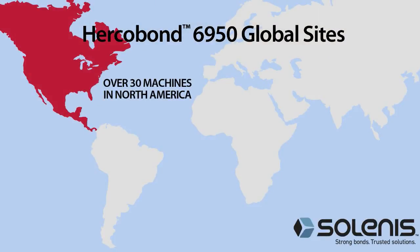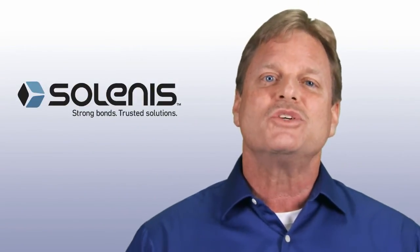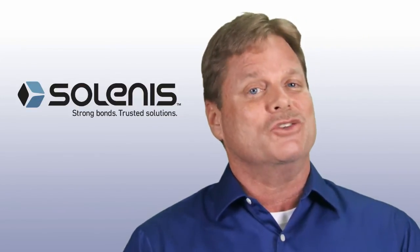For all of these reasons, more than 30 machines in North America, three machines in Brazil, and two in Korea rely on Herkelbond 6950 to maximize performance. I'm confident that we can help you too, because helping customers succeed with innovative solutions is our number one priority. And because our chemistry is your advantage.